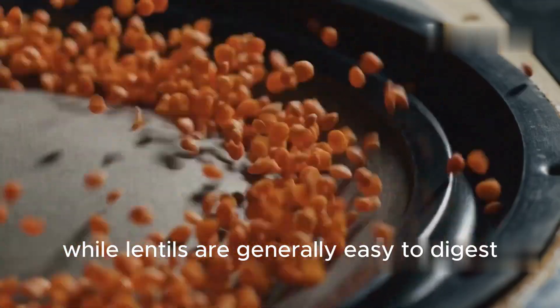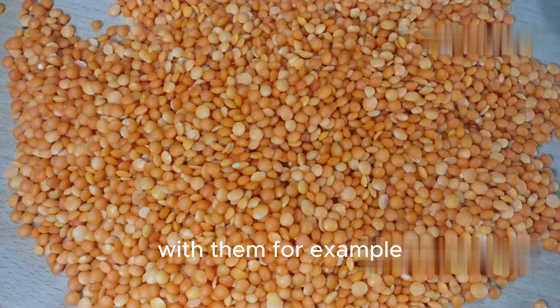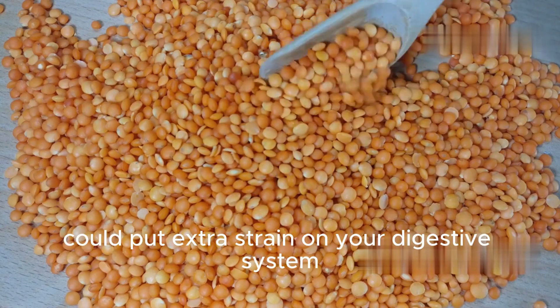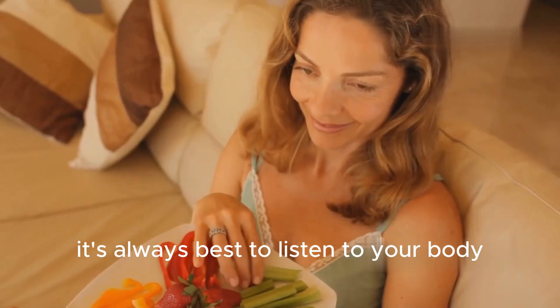While lentils are generally easy to digest, there are a few foods that might not play well with them. For example, combining lentils with pearl groats could put extra strain on your digestive system. It's always best to listen to your body.